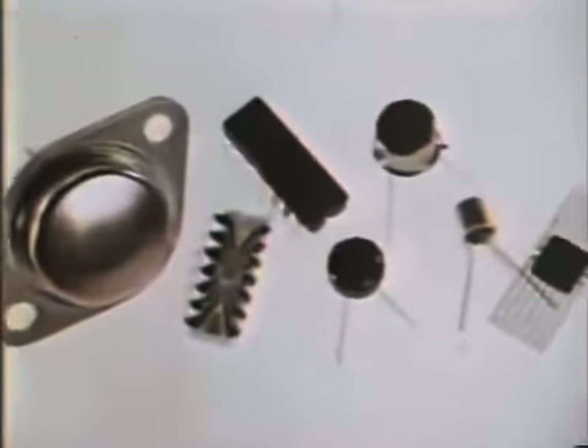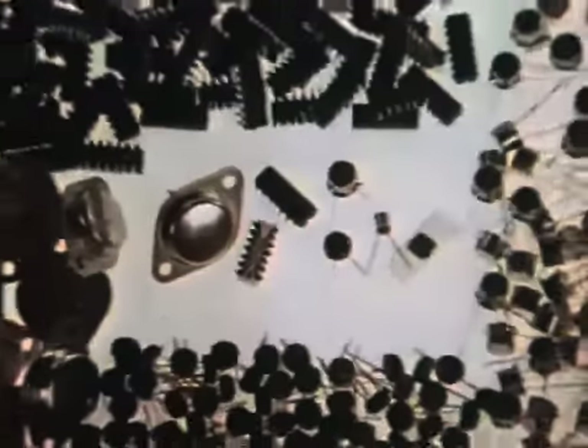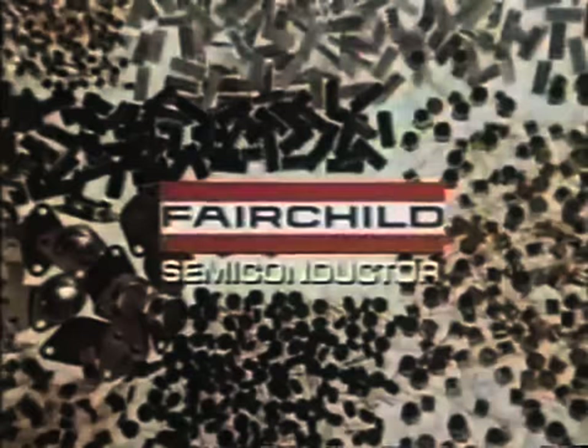Processes, product, packages, price — and production. Invented here.